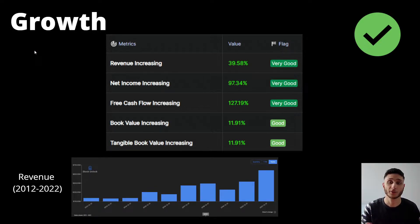We're going to start with the growth. There's one really interesting part I'm going to explain right after, but let's first start with the year-over-year revenue growth. Revenue increased by 40%, which is pretty good. Net income also increased by 97%, so that's almost doubling your net income year-over-year. Net cash flow increased by 127%, which is huge. And book value has also been increasing by 12%.